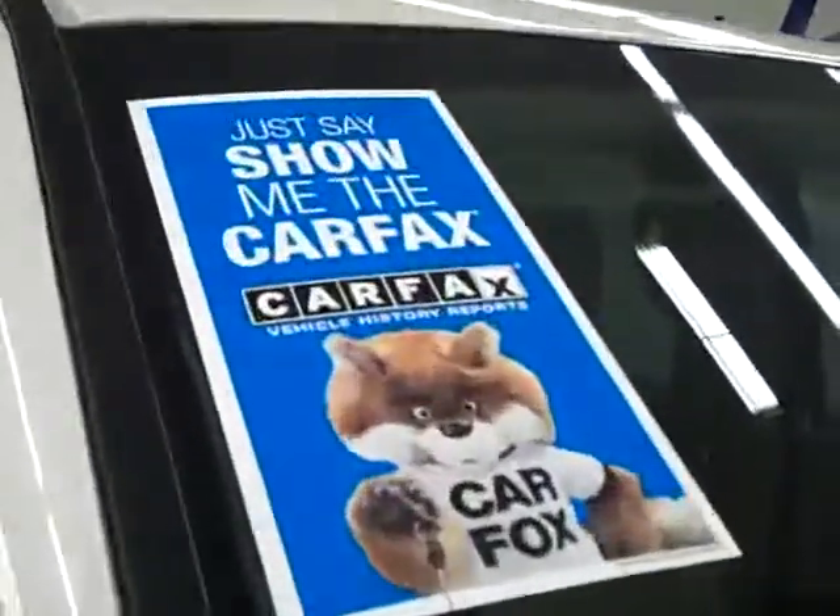These Pirelli Scorpion ATR tires have right around 50% of their tread. This vehicle also has a clean Carfax.